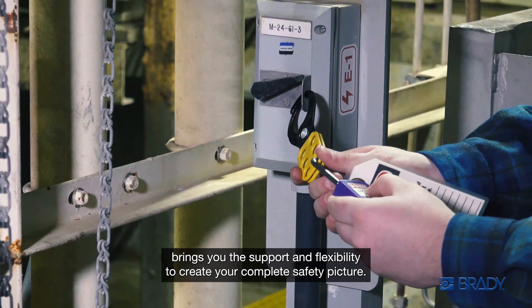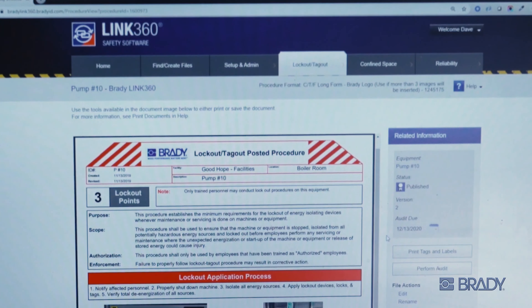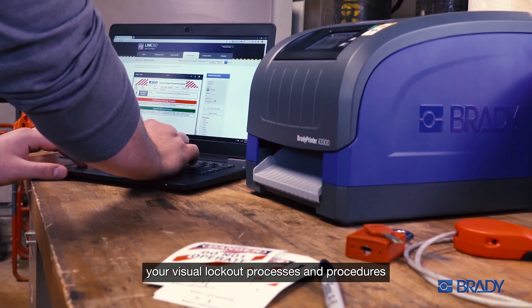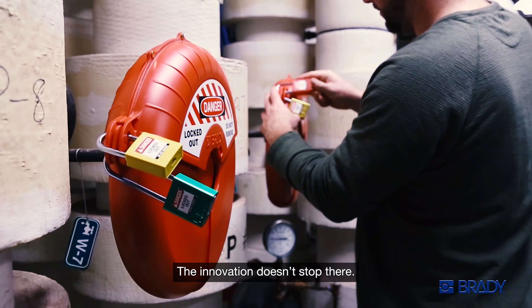From creating your visual procedures to developing a one-of-a-kind lockout solution, Brady's lockout tagout service offering brings you the support and flexibility to create your complete safety picture. Our best-in-class Link 360 safety software allows you to easily write, store, and manage your visual lockout processes and procedures in a sustainable way.